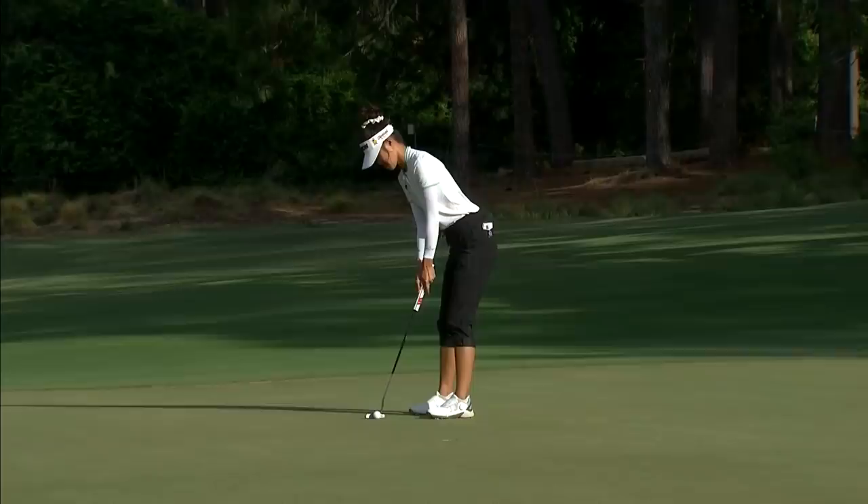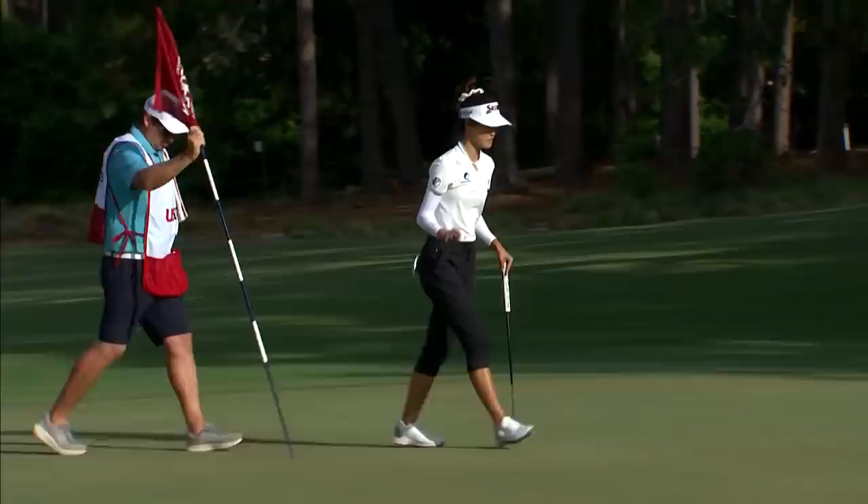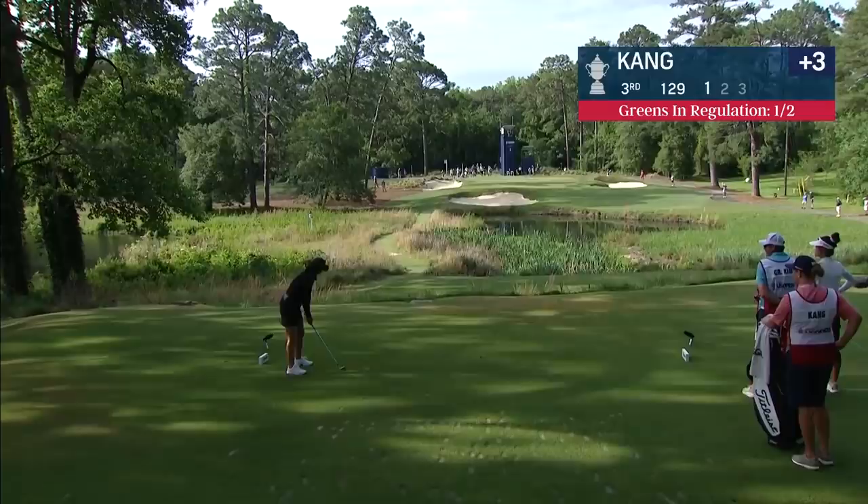Excellent from Grace. Lovely birdie, great start for the 21-year-old. She was hitting them really solid, which is impressive when you're struggling with a back injury.